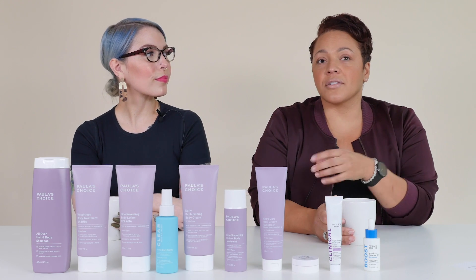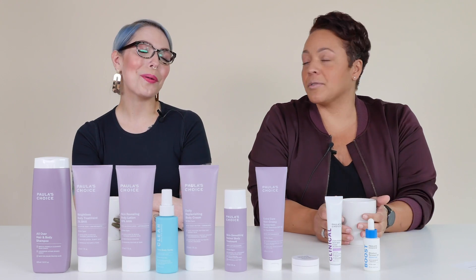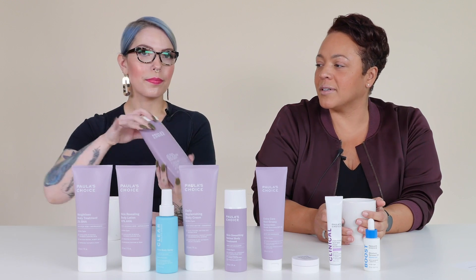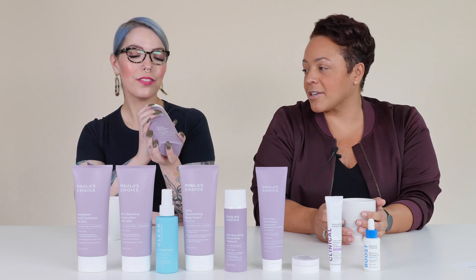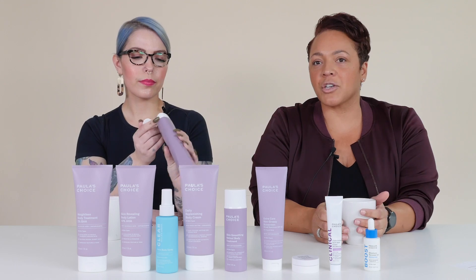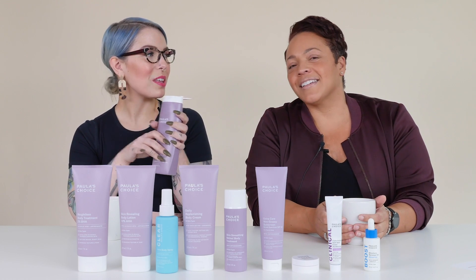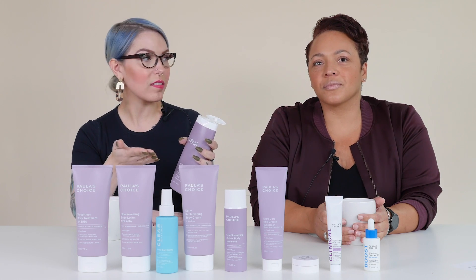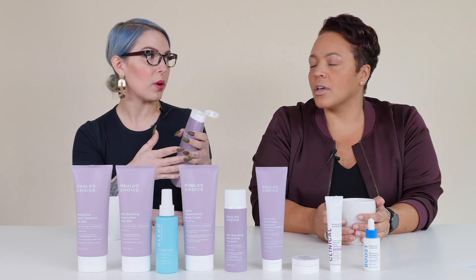I think this is also a good chance to give some love to a product that we just don't talk about a lot — the All Over Hair and Body Shampoo, now in new packaging that matches all its friends. For me, this is a one-and-done when I'm traveling. You can use it in your hair, wash your face with it, and wash your entire body, so you don't have to take a multitude of products.